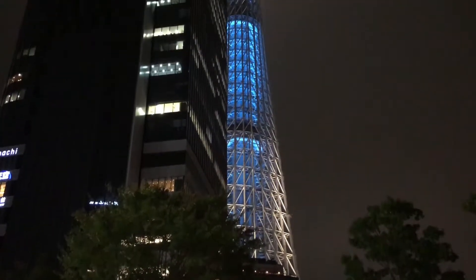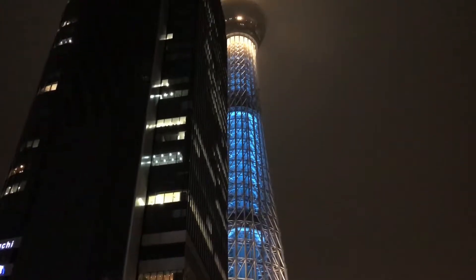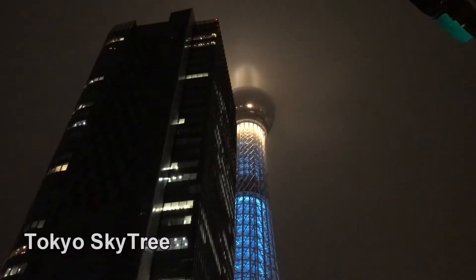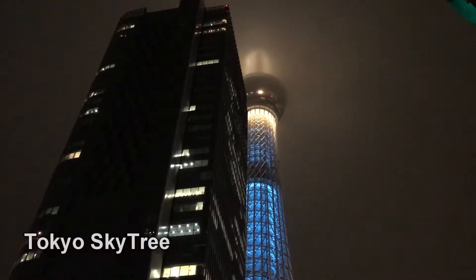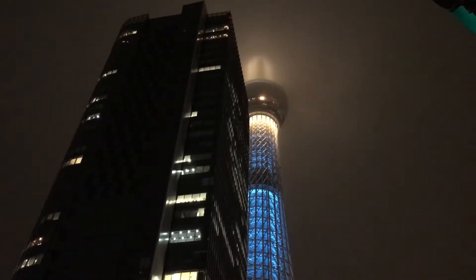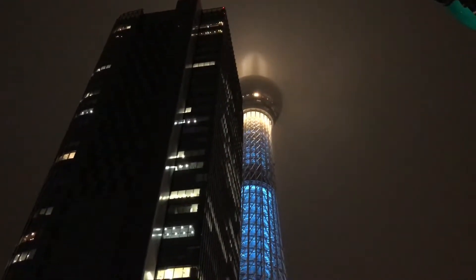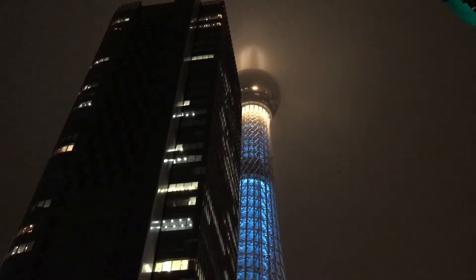Here's the Tokyo Skytree, but as you can see it's covered up there with clouds. I'm going to go see what the deal is. I don't know if we're going up there tonight because of the cloud cover, but I will investigate.